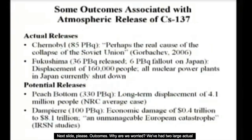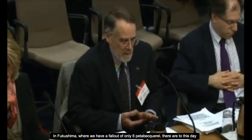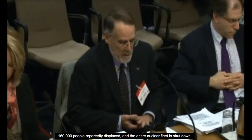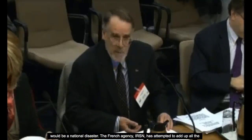We've had two large actual releases. In the Chernobyl case, Mikhail Gorbachev retrospectively concluded that this release was perhaps the dominant cause of the collapse of the Soviet Union, with dramatic political and social effects. In Fukushima, with a fallout of only six petabecquerels, there are to this day 160,000 people reportedly displaced and the entire nuclear fleet is shut down. The NRC has looked at a Peach Bottom release of 330 petabecquerels, leading to long-term displacement of 4.1 million people — which I'd submit would be a national disaster.